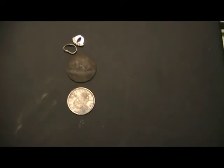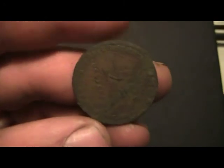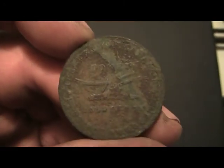I've taken my finds home and cleaned them up. I believe this is a token.